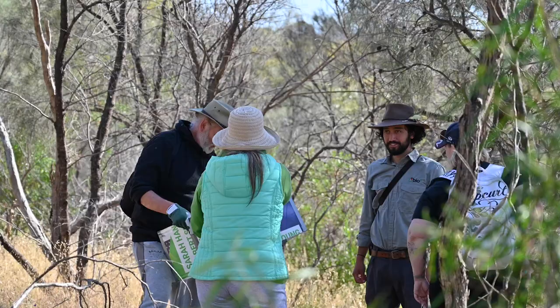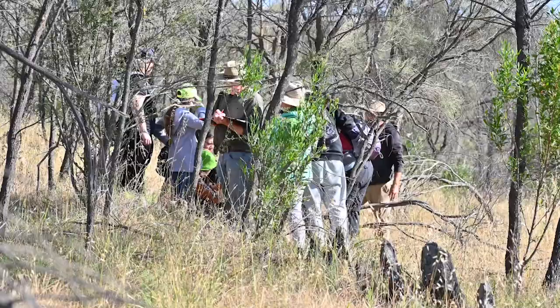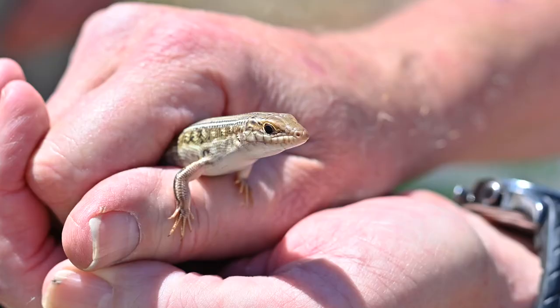G'day, my name's Tristan, I'm Community Engagement Officer with Biowa, so I help to run and attend volunteer events like we have here today. Today we're at Franz Farm, running our pitfall trapping event which is one of our monitoring events.